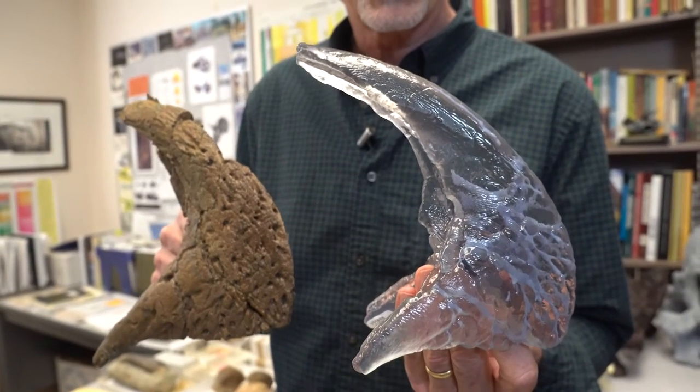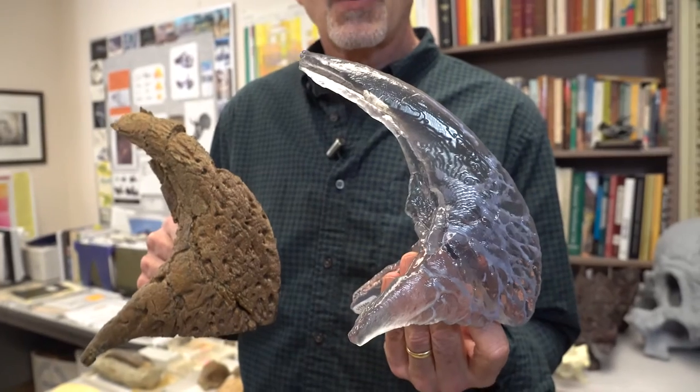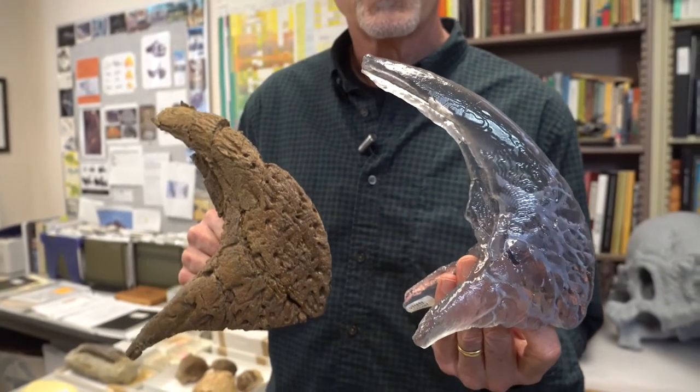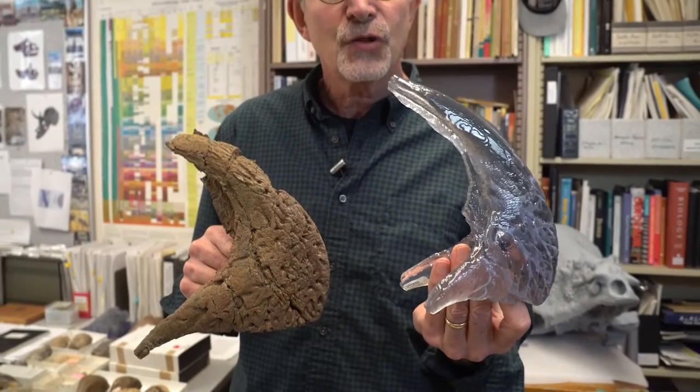As the bone also changed shape and size as the animals got older. And what we want to do is CT scan all the individual bones of the baby Triceratops skull and produce this see-through, clear, 3D print of the fossil.